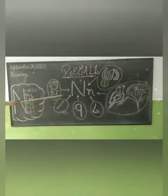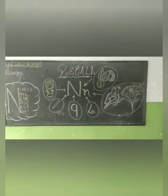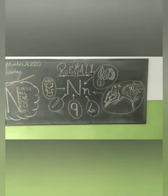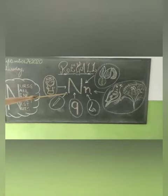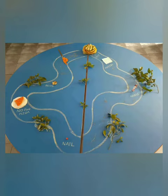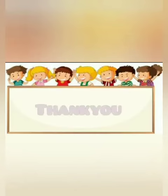You would be wondering why all these things go together — because all these things start with the letter N. I hope children that you loved this story. Thank you!